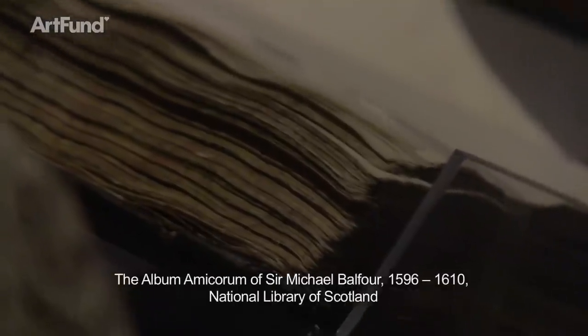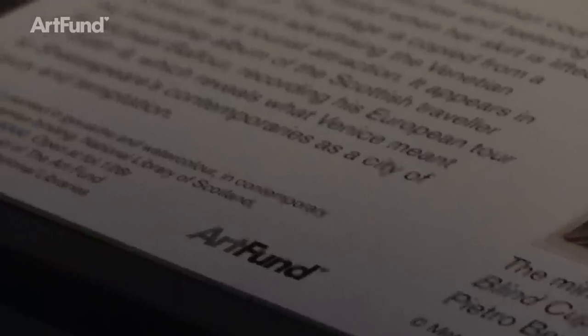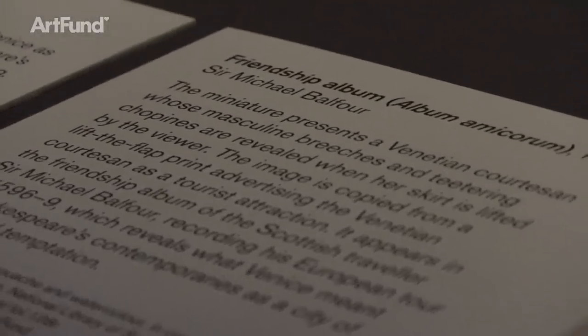The third object is very, very different. It's a tourist album made up for a young Scottish nobleman, Sir Michael Balfour, on the equivalent of the Grand Tour. In 1596 he was in Italy, in northern Italy, which was even then a very fashionable place for young Englishmen to go. And there was already that love affair with Venice that's so strong in the English and British imagination. This leaf is absolutely fascinating because it shows at first sight the picture postcard view of the classic Venetian beauty.